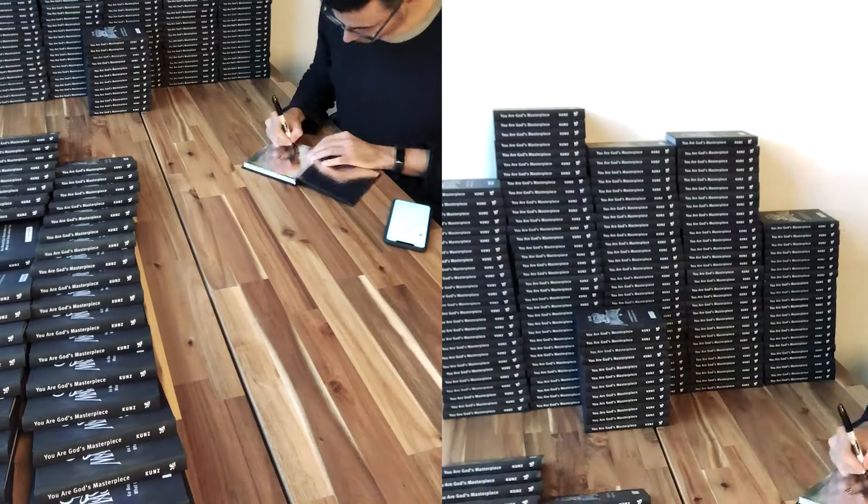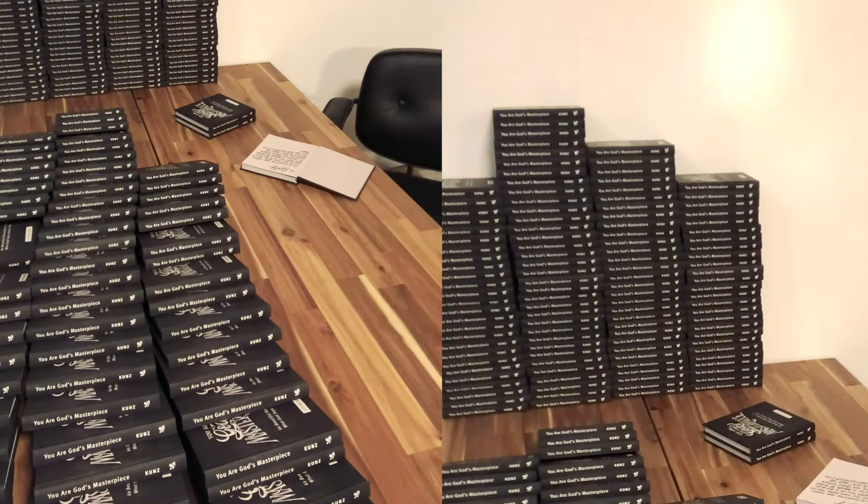Coffee is always a great idea. It's also great to have a large table for work that demands a lot of space — for example, signing a lot of books, packaging them up, and sending them away.